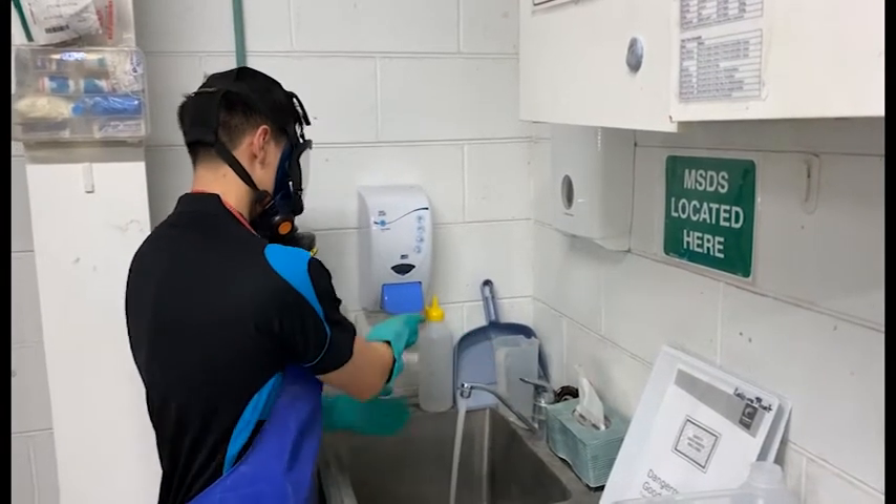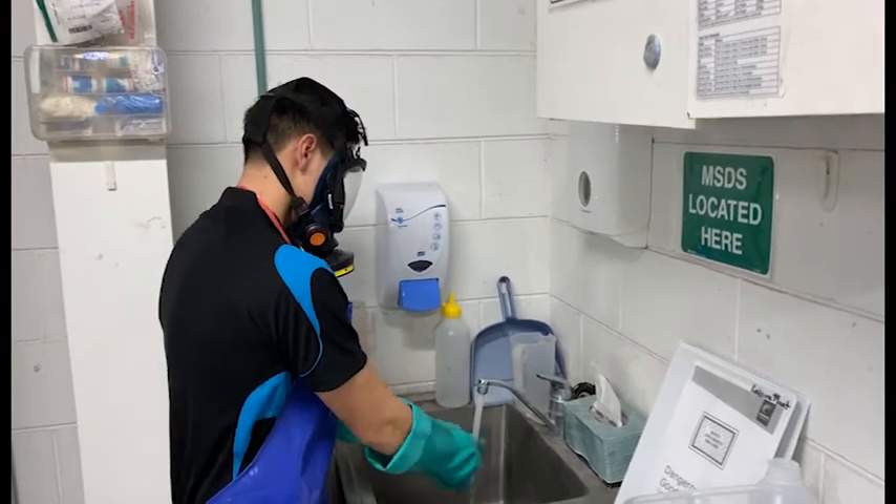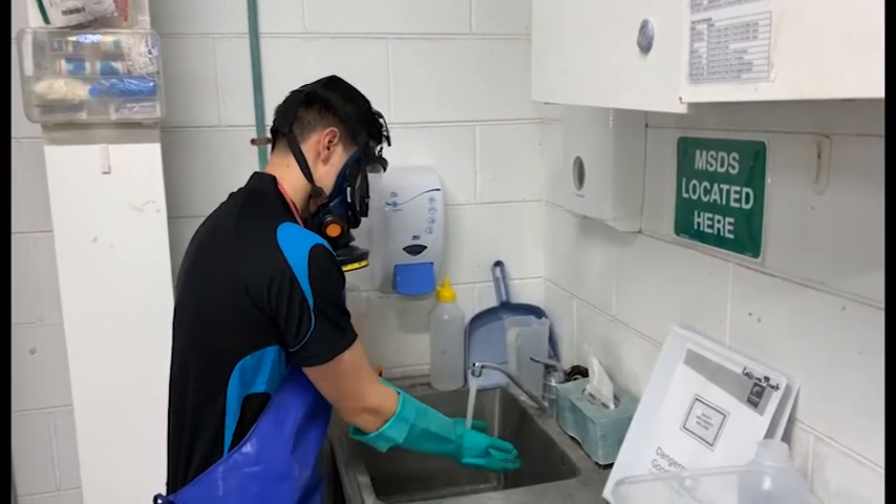Upon completion of chemical handling, please ensure that your PPE is cleaned and put away, ready for its next use.